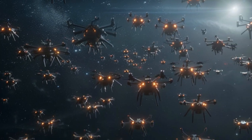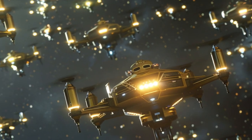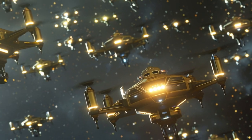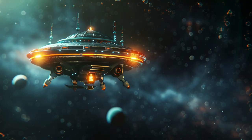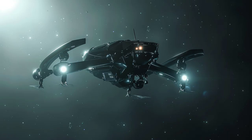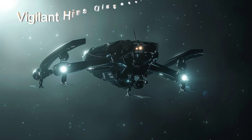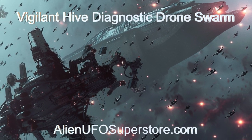Discover how this alien drone swarm combines cutting-edge technology with seamless automation to provide unparalleled diagnostic capabilities for interstellar missions. Join us for an in-depth look at this marvel of extraterrestrial maintenance. More information awaits you at the link in the description.